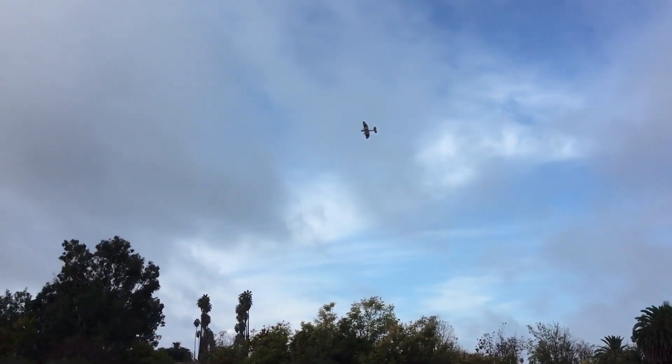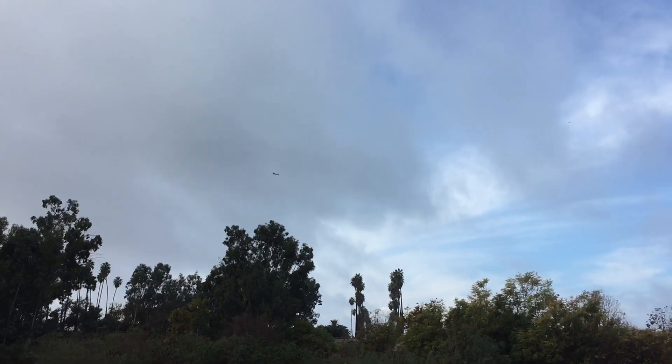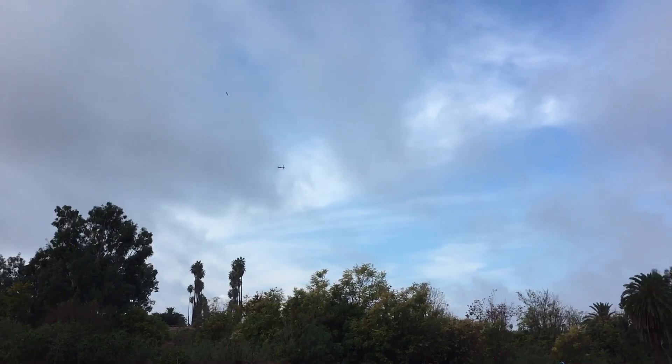When you pull power back it'll want to descend a little bit. What are you trimming for? Honestly, I'm just constantly playing with the sticks. The changes are so constant you can't really mess with the trim — you'll spend the whole flight playing with the trim switches.